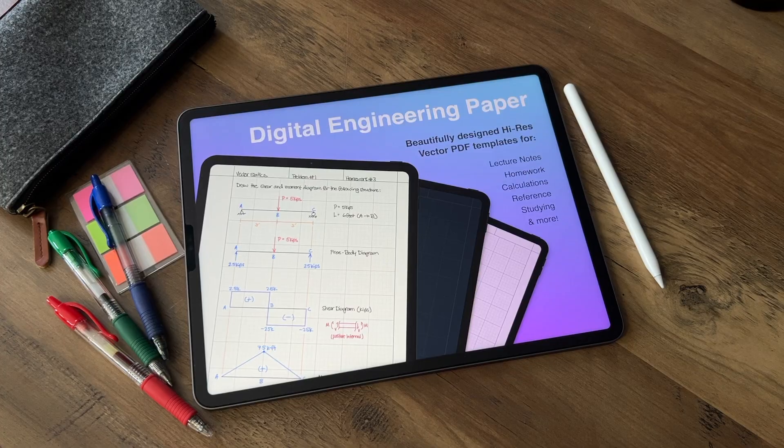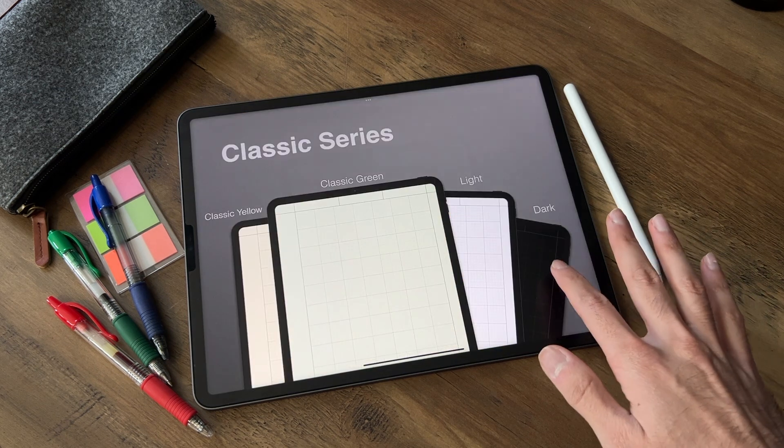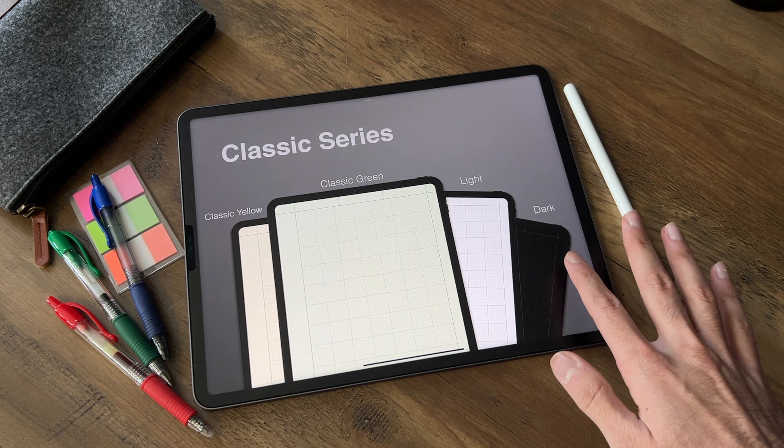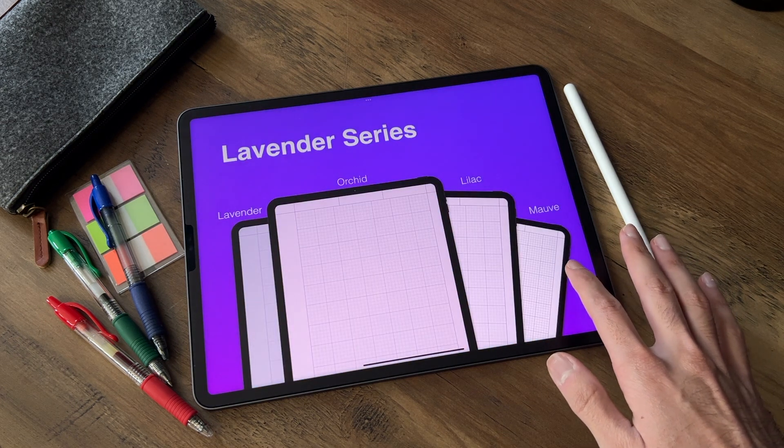I'm going to finish with a shameless plug — I have digital engineering paper. If you're in the STEM field or just need grid paper for your iPad or Android tablet, that's linked in the description below. If you want more study tips or more about my background in school, let me know in the comments below, and I'll catch you in the next one.